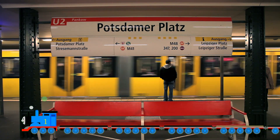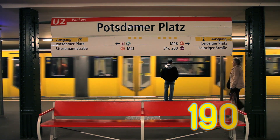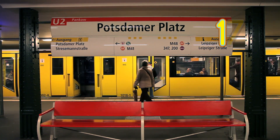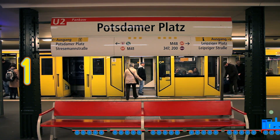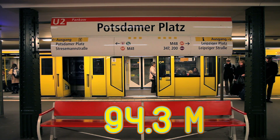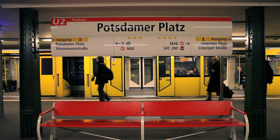Did you know that the U-Bahn has been running since 1902? The U-Bahn serves 173 stations spread across 10 lines, with a total track length of 94.3 miles. Looks like a lot to me!